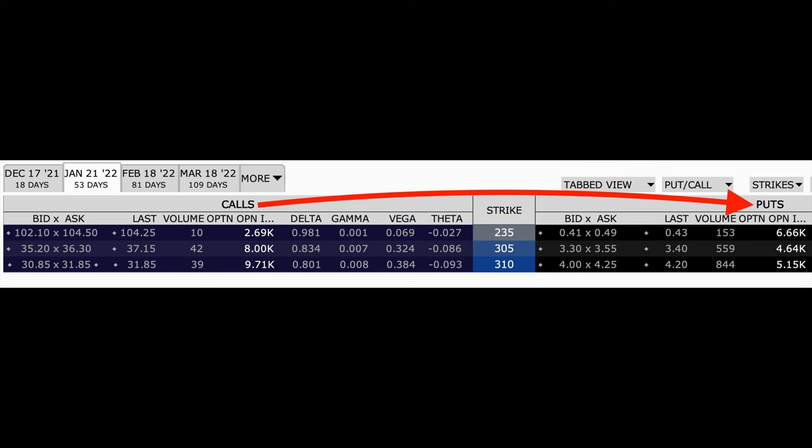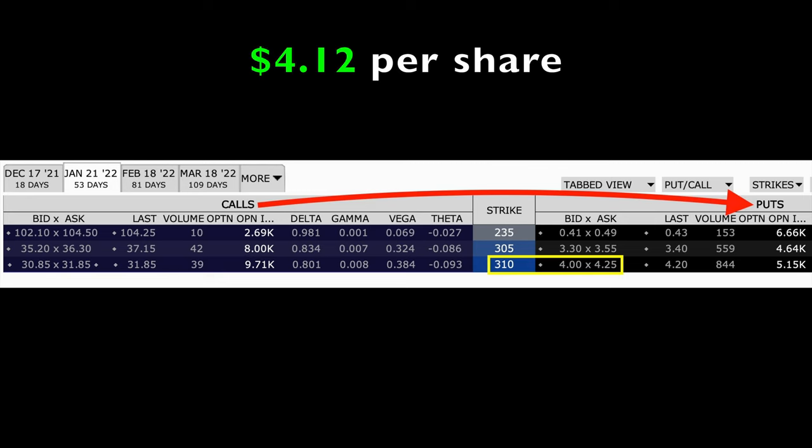If you're dealing with a non-dividend paying stock and the short call option is in the money, the easiest way to do this is to look at what the corresponding put option is selling for. That will approximately give you a quick estimate of how much time value is left in the short call option, because 100% of that out of the money put option will be time value premium. Here you see that the January 21st $310 put option is trading between $4 and $4.25 per share, or about $4.12 per share. That is still a ton of time value premium, so at this point there's absolutely no risk of this $310 short call option being assigned.